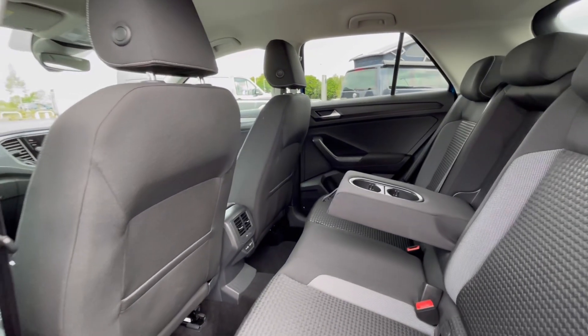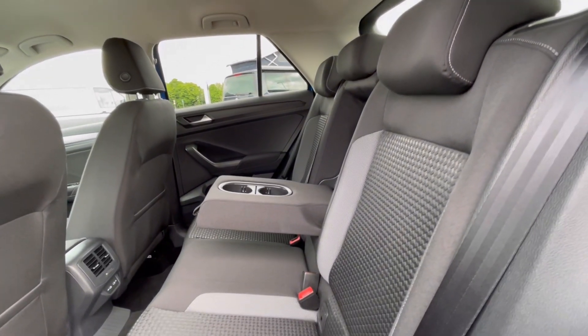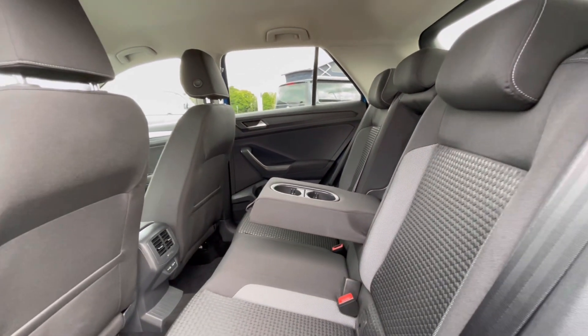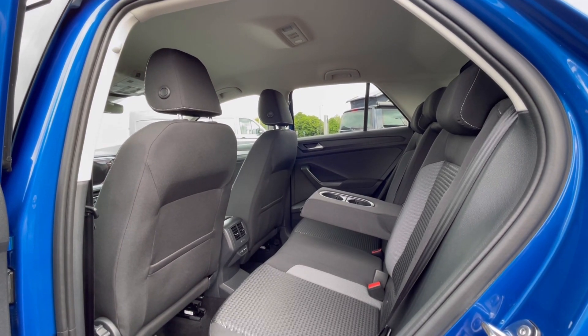Now following on, we can see this T-Roc really does have a lovely and well-maintained interior. The titanium black upholstery makes the car look very spacious, and we do have cup holders, armrests and ISOFIX points at the back, which makes this car perfect for families.